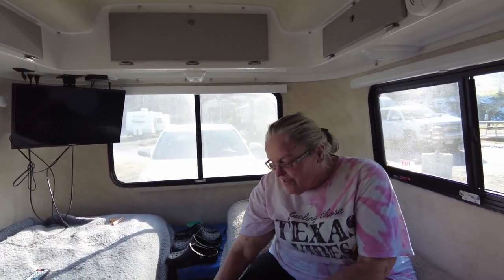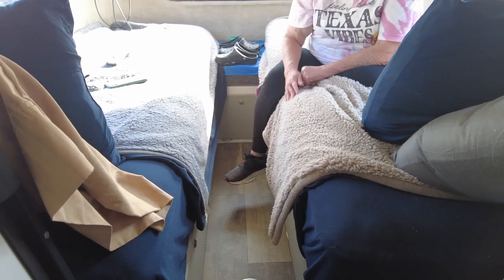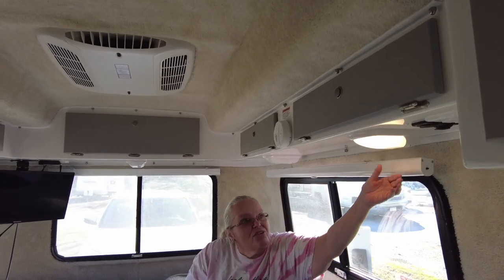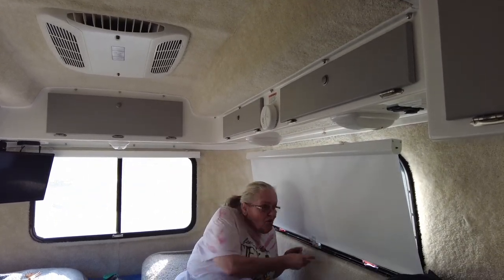One of the reasons we chose the Independence was all the under-bed storage. Casita is really lacking in outside storage, so we thought the Independence had more room — especially since we skipped the microwave. The LED lights provide ample lighting when they're all on. We opted for roller shades instead of the standard blinds and did pay extra for them — they're nice.